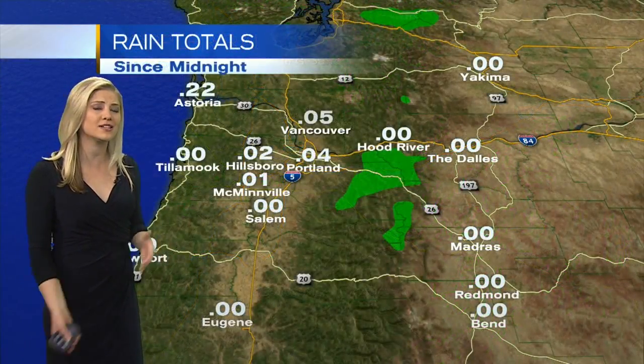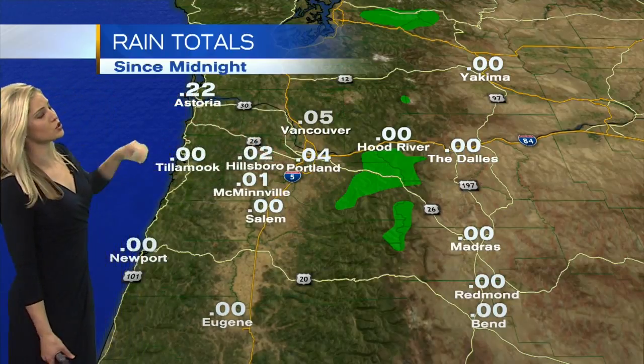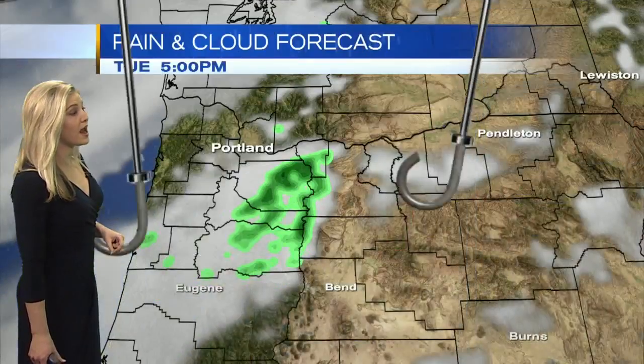Looking at our rain totals — not very impressive. Less than a tenth of an inch in Portland and Vancouver, almost a quarter of an inch out towards Astoria. These rain totals will increase, especially tomorrow and Thursday.